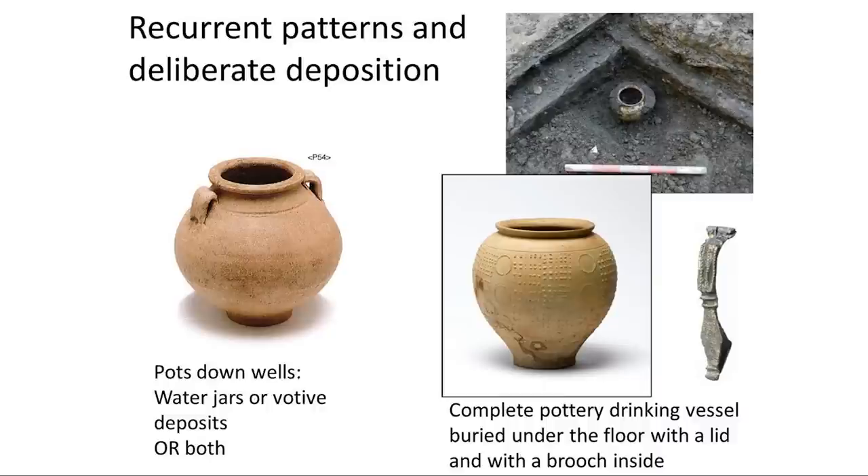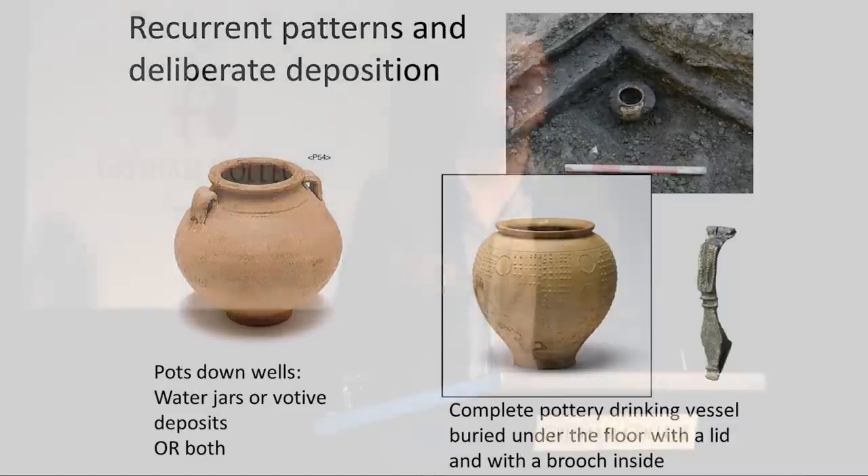Context is giving us these interesting ways to approach how objects function — it's kind of a two-way thing. Of course, if it is a water jar, it might be a very appropriate thing to use as a votive deposit in a well. So it's a murky situation and archaeology can't always give us hard and fast answers.